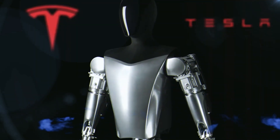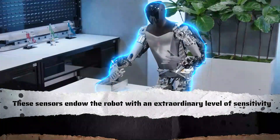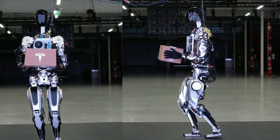The hands of Optimus Gen 2 take a giant leap forward with the integration of touch sensors. These sensors endow the robot with an extraordinary level of sensitivity, allowing it to perceive and interact with its surroundings in ways that go beyond mere visual input.